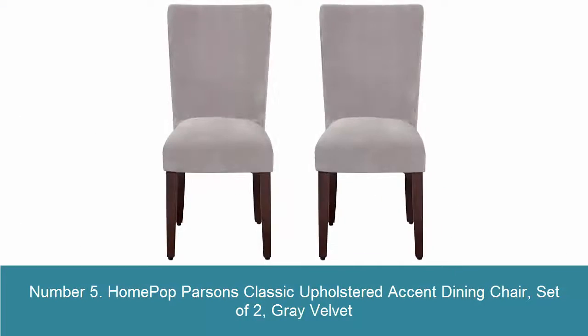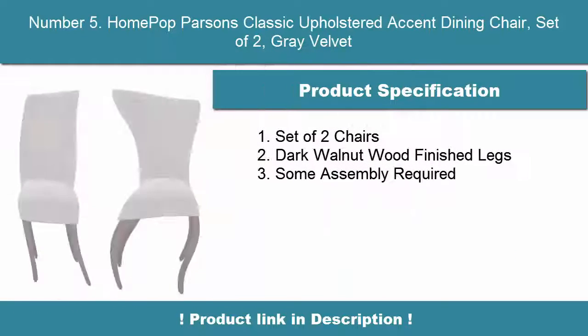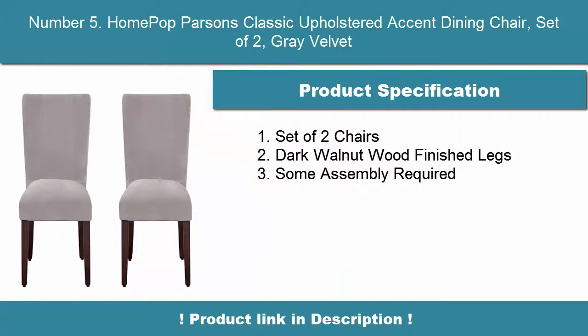Number 5: Home Pop Parsons Classic Upholstered Accent Dining Chair, Set of Two, Gray Velvet. Set of two chairs with dark walnut wood finished legs. Some assembly required.